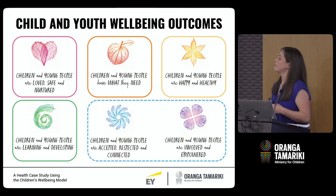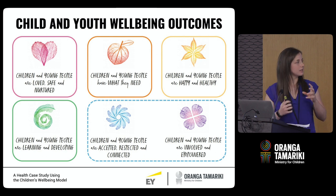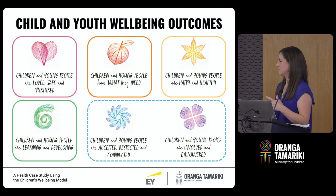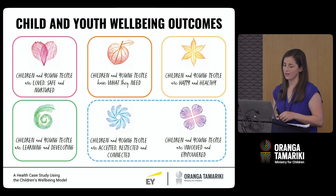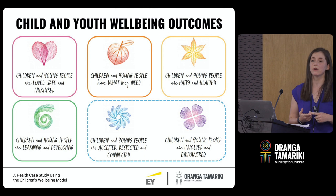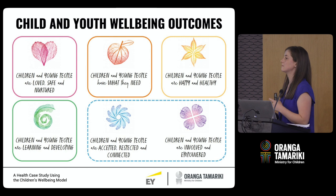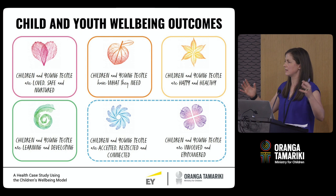Sitting underneath each of the well-being outcomes, we have a whole bunch of different indicators which allow us to measure the outcomes. Importantly, these are all proxies — in the absence of direct measures, we've looked at what acts as the most valid proxy. This is all multi-agency information: we have data from MSD, the Ministry of Education, the Ministry of Health, Corrections, Police, Oranga Tamariki, and a whole bunch of other sources. So it's really taking a broad view.